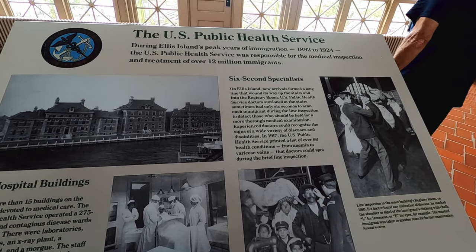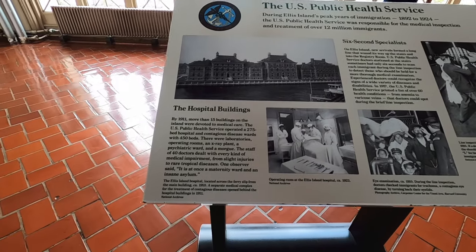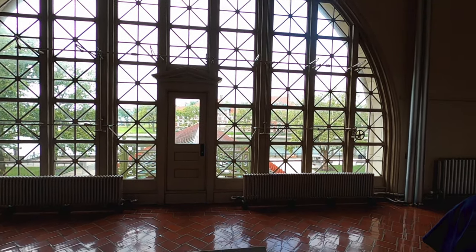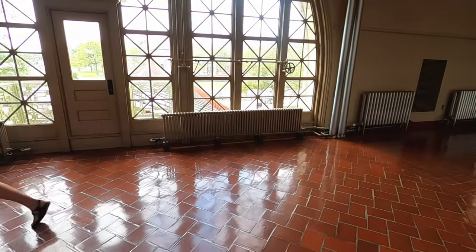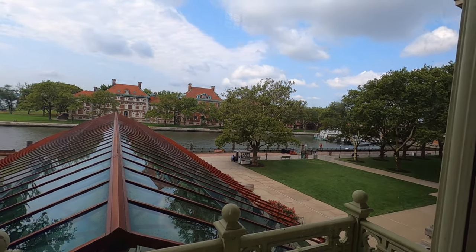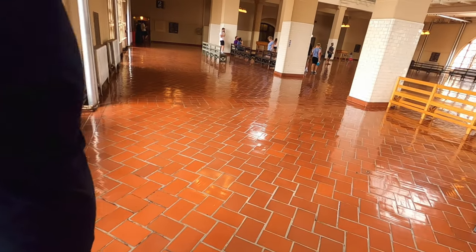U.S. Public Health Service was responsible for medical inspection and treatment of over 12 million arrivals. Six-second specialist — that's the hospital buildings over there. So that's where they'd take you if you had something. They had people with all kinds of conditions — crazy people, people with children, pregnant women coming over.